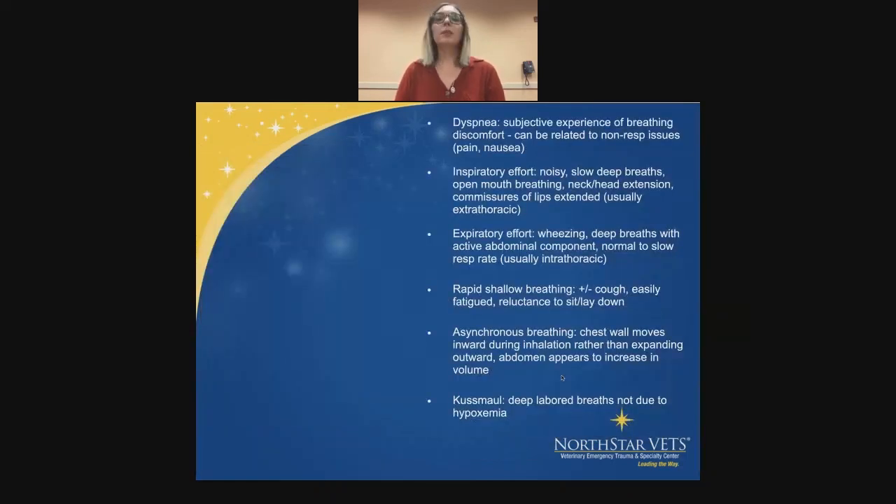A couple of other terminologies we use commonly when speaking to fellow technicians or doctors to describe what's going on with the patient. First: dyspnea. This is a subjective term because animals can't communicate to us, so we assume the animal is experiencing some sort of breathing discomfort. But importantly, it doesn't always have to be related to the respiratory system — they can seem dyspneic due to pain or nausea or just not feeling well. Inspiratory effort: they're going to be noisy, with slow deeper breaths or open-mouth breathing, neck or head extension, and commissures of the lips extended. Usually with inspiratory effort, it's going to be an extra-thoracic problem.